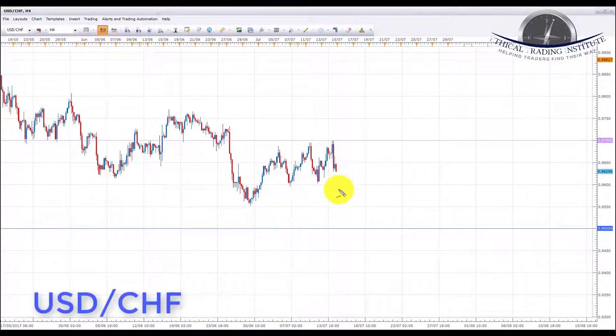Next is USD/CHF. Last week we highlighted 0.9700 as the key resistance area and said we wanted to see the pair test that level before looking for shorts. Last week we did get that test, and as you can see it sold off fairly heavily on Friday. We're now looking for pullbacks to initiate shorts, with a target all the way down at 0.9500. It's straightforward: look for bearish formations on lower time frames and initiate shorts toward that target.